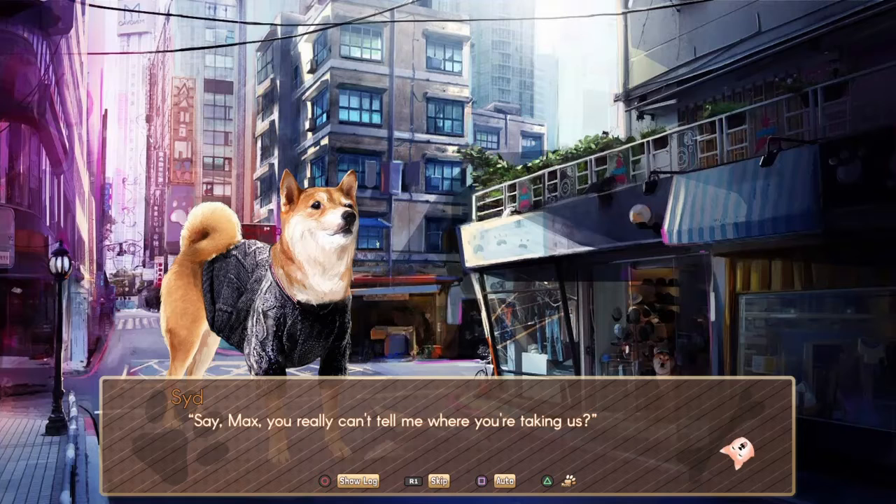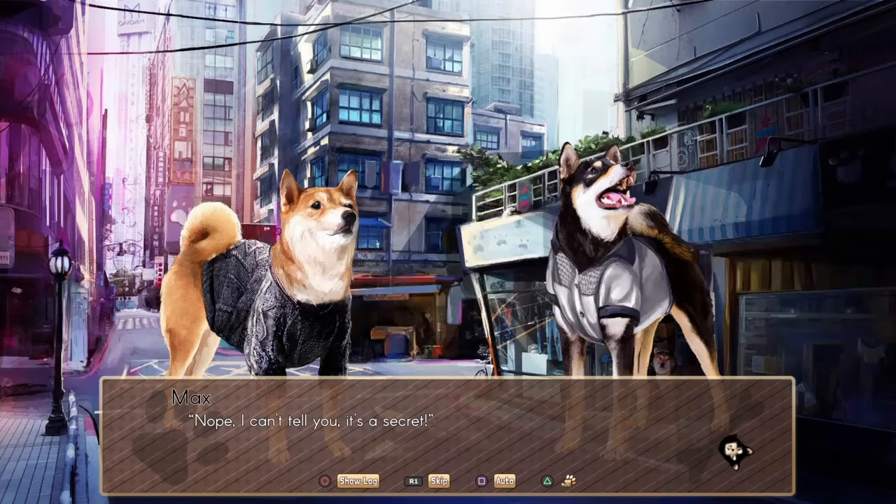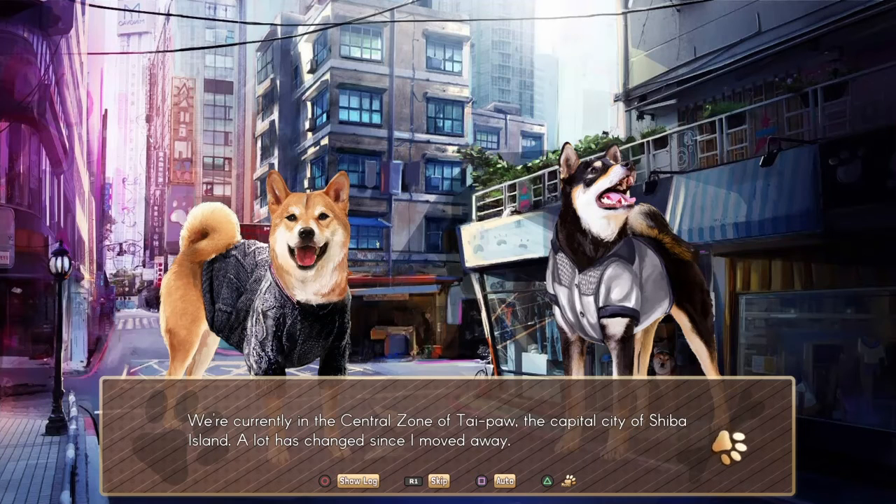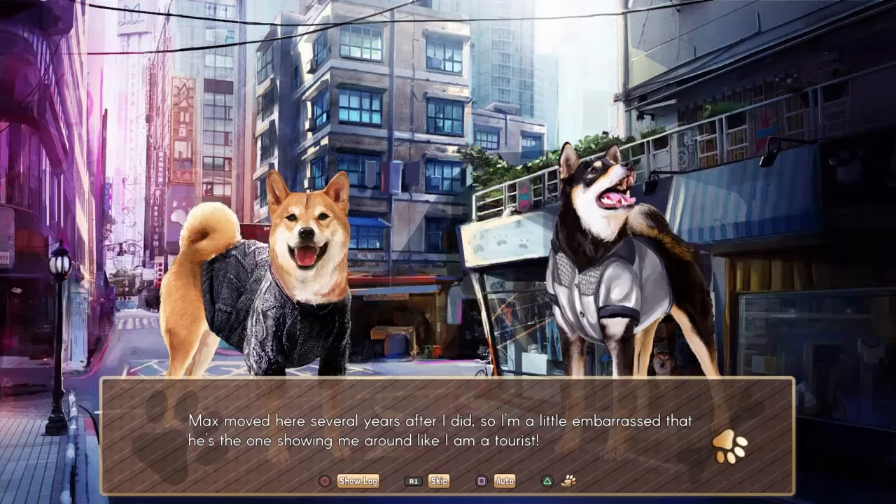Oh, he's got a sweater. He looks snazzy. His name's Sid. 'Say Max, you really can't tell me where you're gonna take us?' Oh, he's gonna button up. 'Nope, I can't tell you, it's a secret.' This is my old friend Max, who I haven't seen in years. Yesterday he said he would take me to lunch and show me around the city. We're currently in the central zone of Taipa, the capital city of Shiba Island. A lot has changed since I moved away. Max moved here several years after I did, so I'm a little embarrassed that he's the one showing me around like I am a tourist.